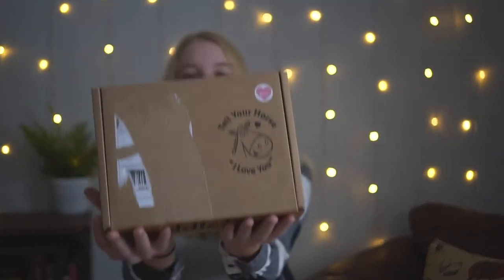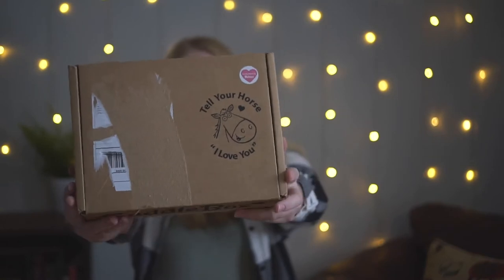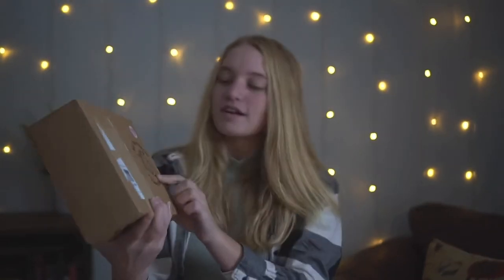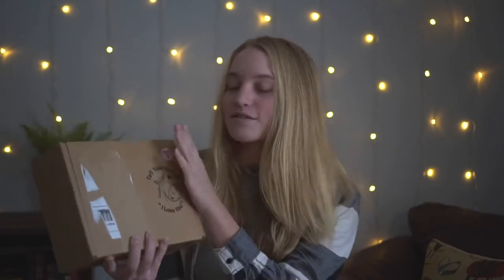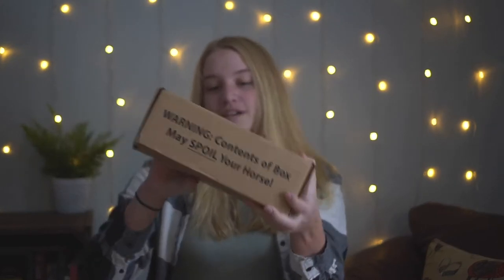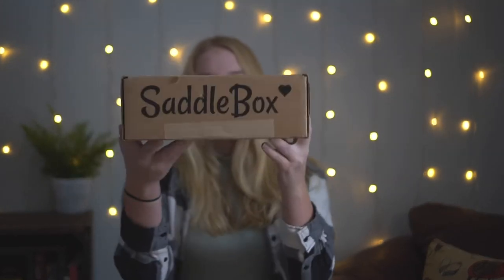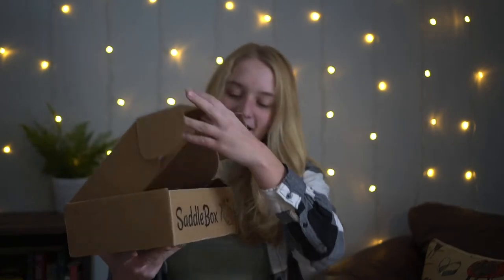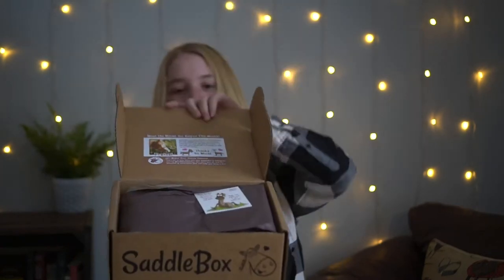First looking at the box — I did take the shipping label off — but it doesn't really have their logo there. It says 'Tell your horse I love you,' and it says who it's packed by. Then it says 'Warning: contents of the box may spoil your horse.' And of course it has the Saddle Box logo right there. It's a pretty small little box.